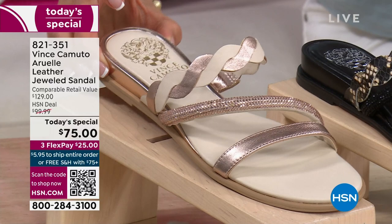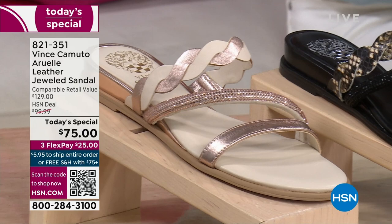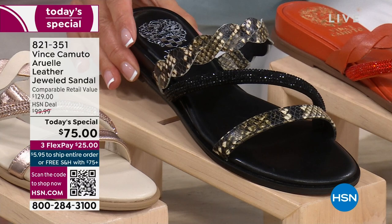The champagne has my name on it. Isn't that pretty? Isn't that gorgeous? Love the subtle shimmer. The metallics are going to be huge this year. We also have it in black — not a plain black, not a boring black or a basic black.